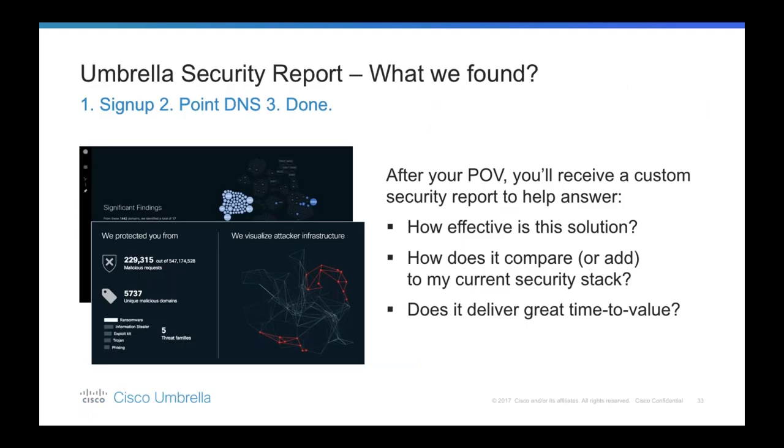At the end of the trial or POV, you can request a detailed security report that will show you what we uncovered, how we uncovered any attackers, and the techniques used by our security researchers to discover and predict these attacks. With this free report, available at the end of the POV, you'll see which threats were blocked and which devices were infected. You'll also learn how Umbrella discovered those attacks using visualizations that correlate your local activity with Umbrella's global visibility of attacker infrastructure, showing when and where we protected you.